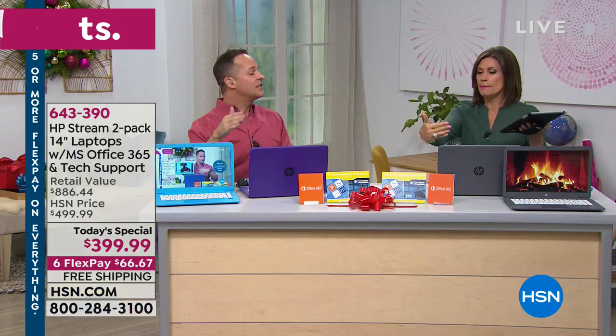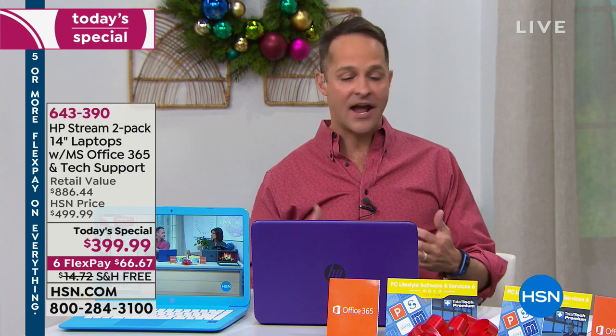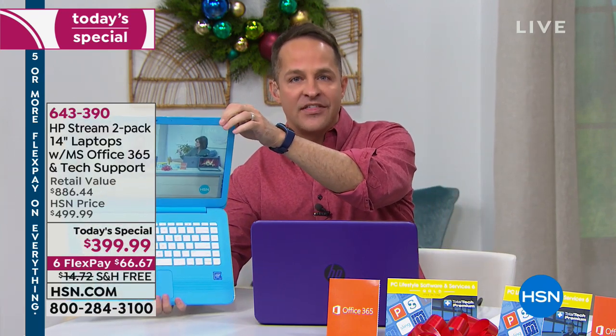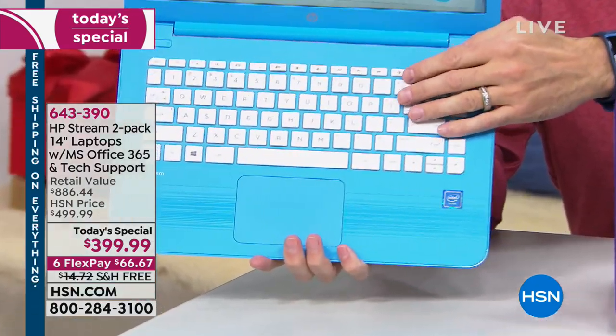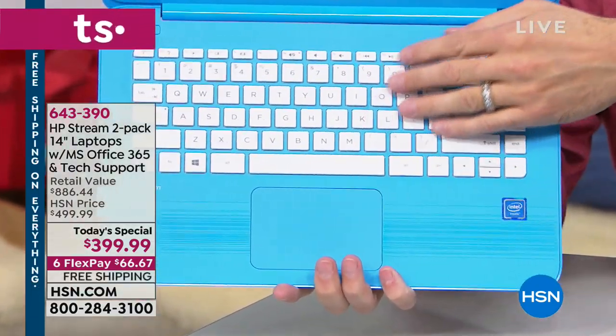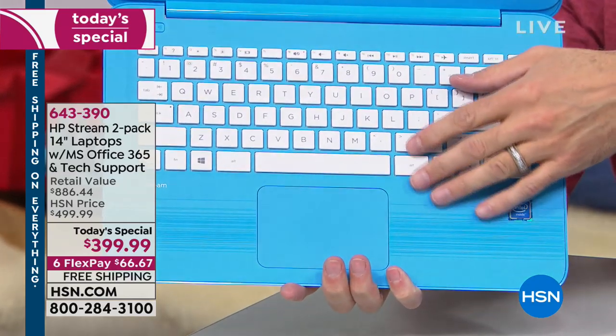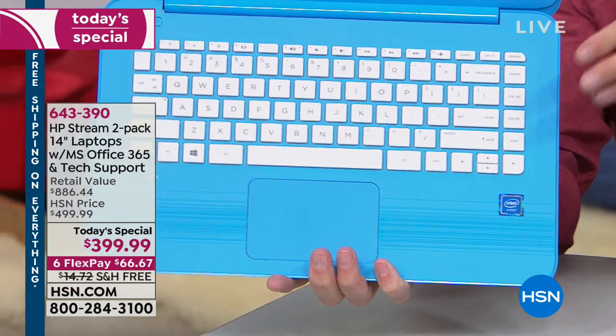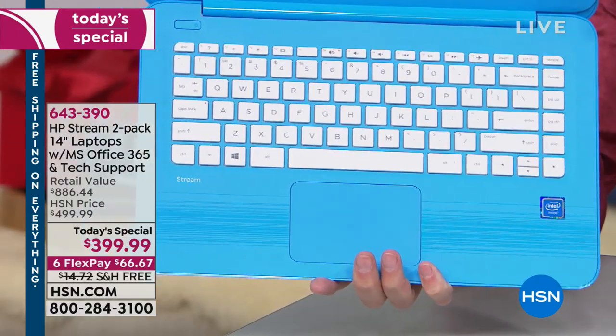Kimberly's asking about the backlit keyboard. The screen is LED backlit, but the keyboard is not backlit. However, the keyboard does contrast nicely with the color of the computer, which makes the keys a little easier to see. All the colors — blue, purple, and gray — have a white keyboard against the background color, so the keys are easy to see.